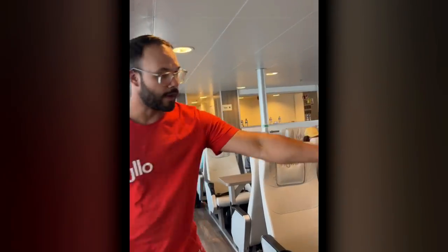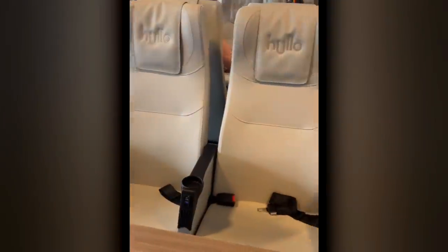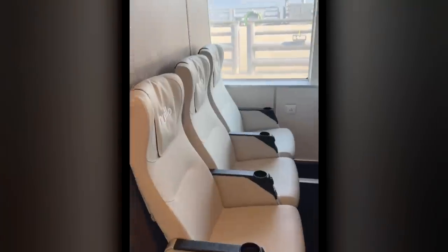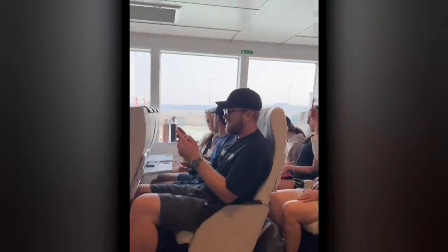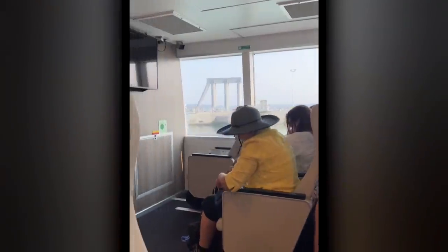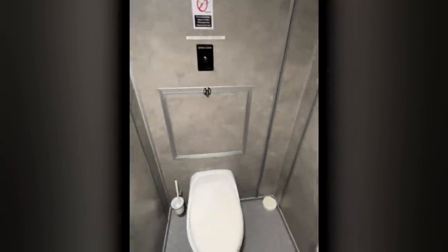Walking onto the ferry, behind the seats there's space for my luggage. I'm in the cheapest comfort section — $40 a seat compared to $20 at BC Ferries. The seats are very similar to those on an airplane, and if you're wondering, so is the washroom.